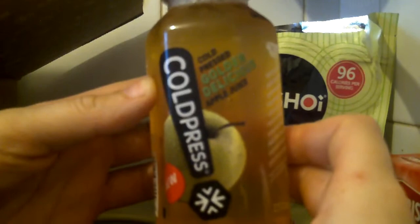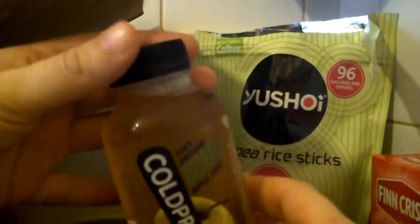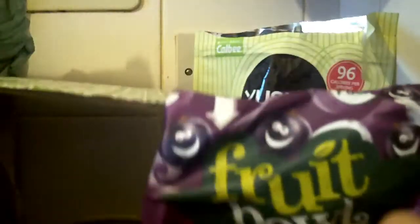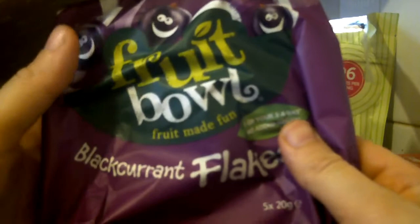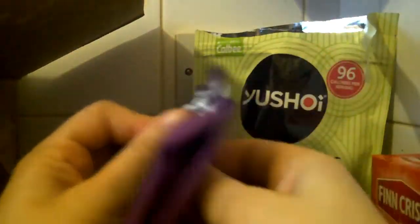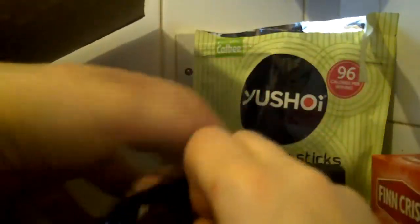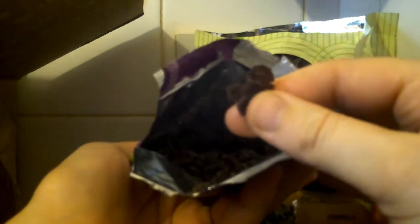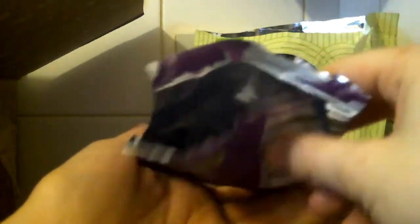Cold pressed golden delicious apple juice — a nice little plastic bottle. And we've got Fruit Bowl, fruit made fun: blackcurrant flakes, counts as one of your five a day, no added sugar. A few little packets — little flakes.